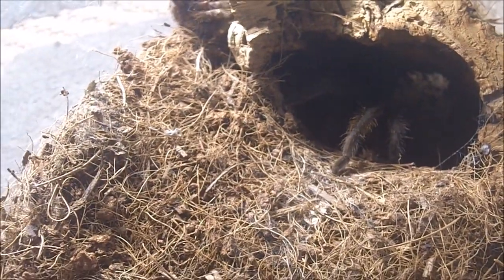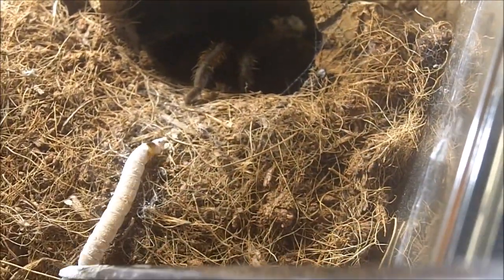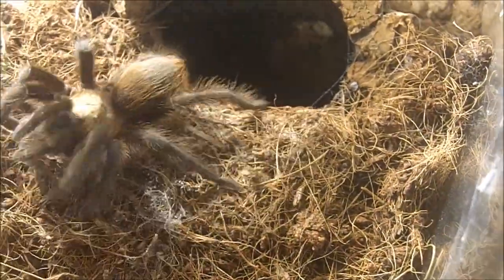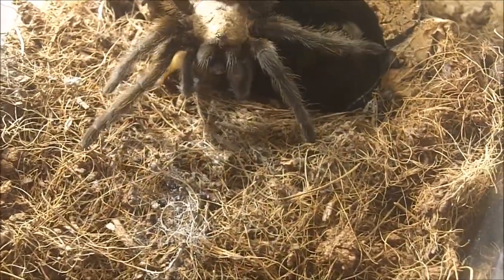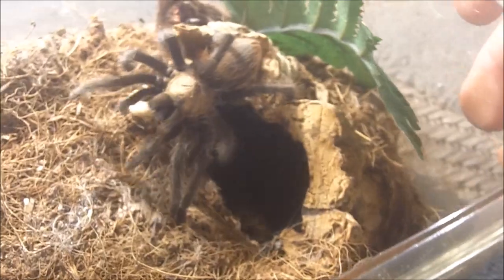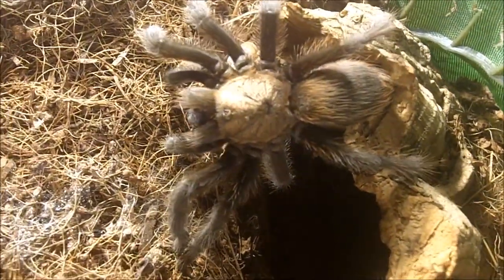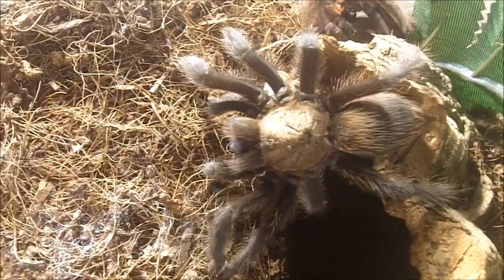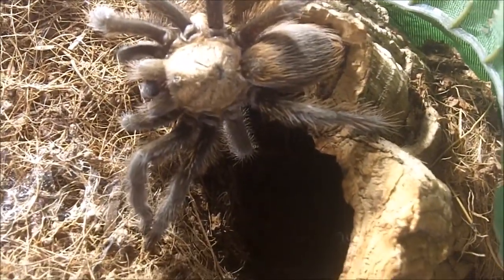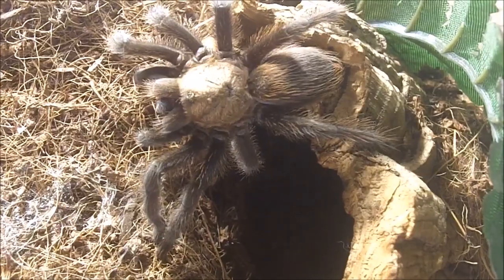Looks like we recently had another molted specimen. This one here is an Aphonopelma hentzi — the Texas Brown. Oh — savage! Actually it's the Oklahoma Brown. I prefer Aphonopelma hentzi to be honest. Very nice — I'd say a good three inches, leading towards female, but need a nice ventral shot to confirm. Surprised. Love it.